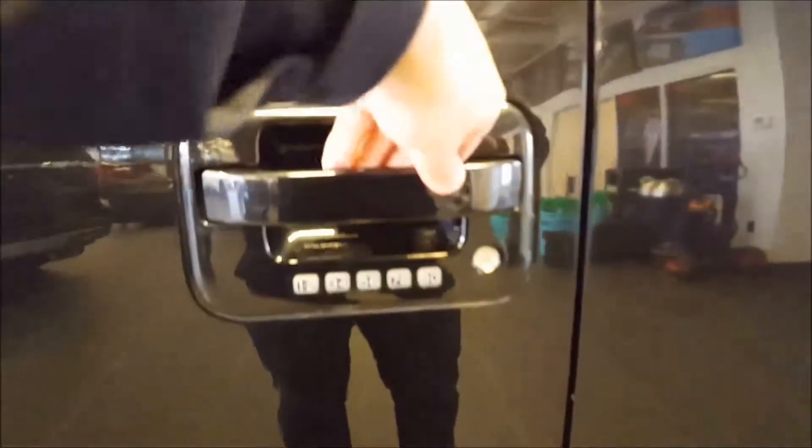Chrome running boards, remote keyless entry along with your keyless entry keypad. Power windows, power locks, power mirrors.